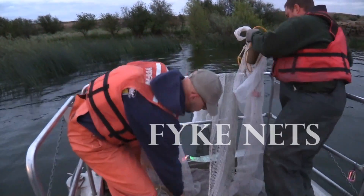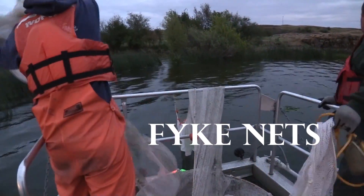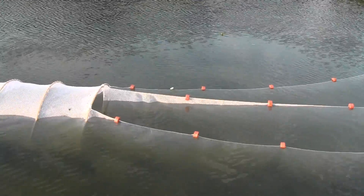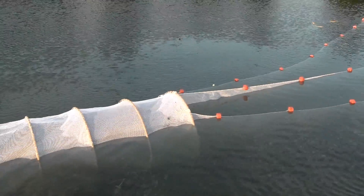First, we use fight nets, which we set in the evening. They consist of a hundred-foot lead net and two fifty-foot wing nets that direct swimming fish into a series of funnels where they become trapped until we remove the net the following morning.